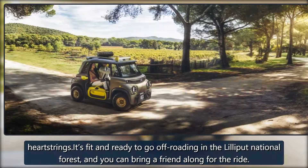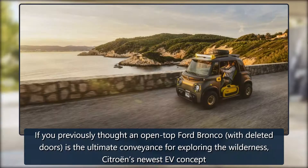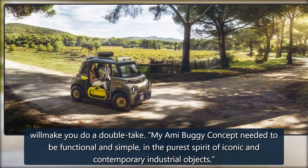It's fit and ready to go off-roading, and you can bring a friend along for the ride. If you previously thought an open-top Ford Bronco with deleted doors is the ultimate conveyance for exploring the wilderness, Citroën's newest Ami concept will make you do a double take. The Miami Buggy concept needed to be functional and simple in the purest spirit of iconic and contemporary industrial objects.